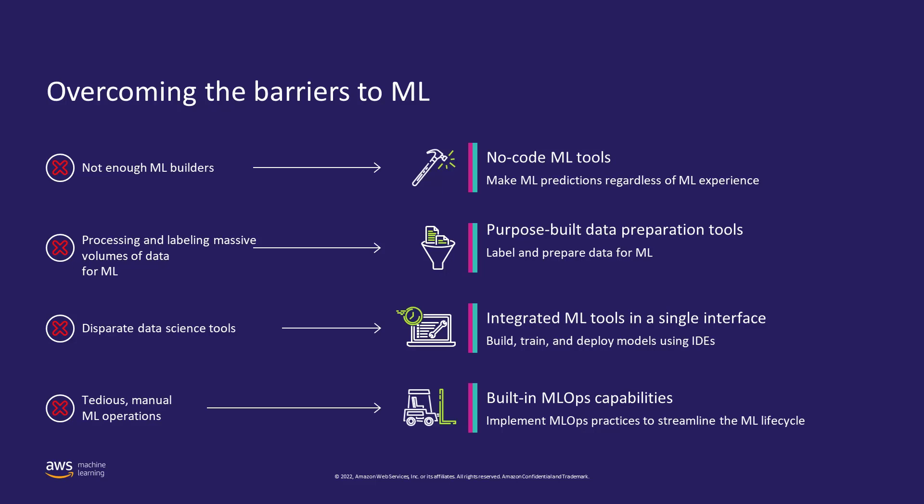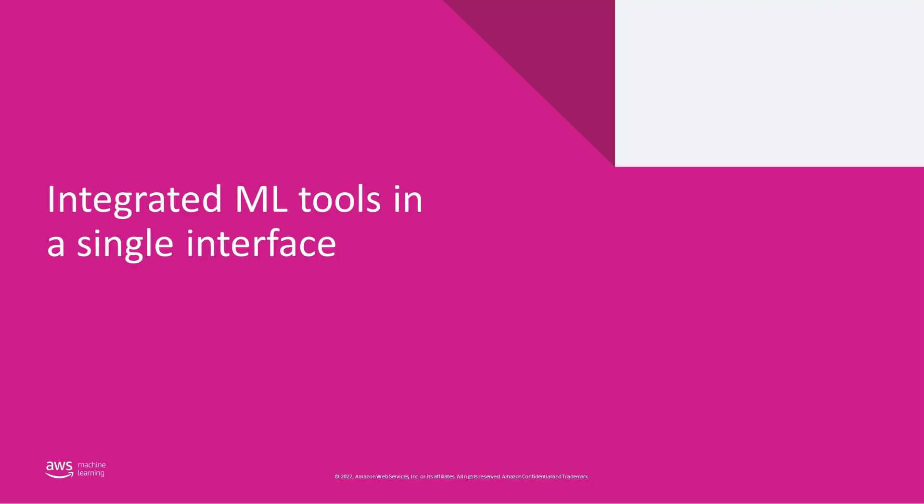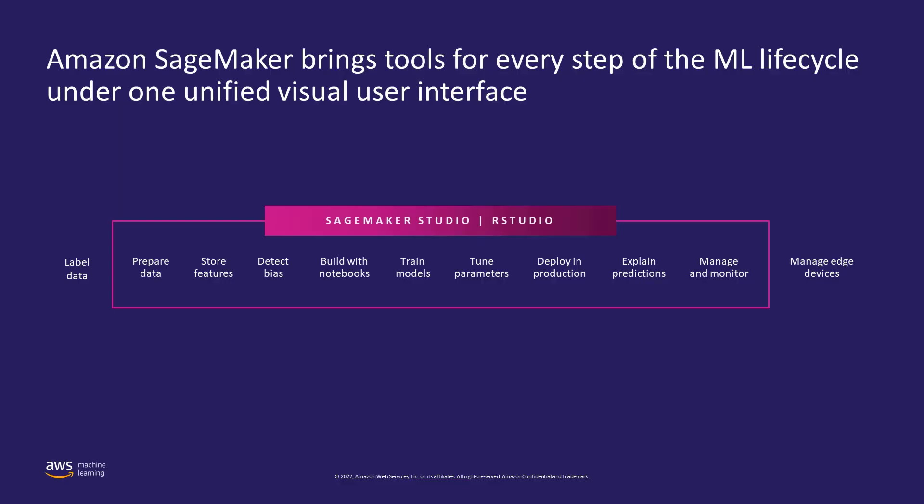Let's take a deeper dive into SageMaker Studio and how it can help. SageMaker provides an integrated development environment that brings together a broad set of purpose-built machine learning capabilities under a single pane of glass. Amazon SageMaker Studio is the first fully integrated development environment designed specifically for machine learning, bringing everything you need under one unified visual interface.